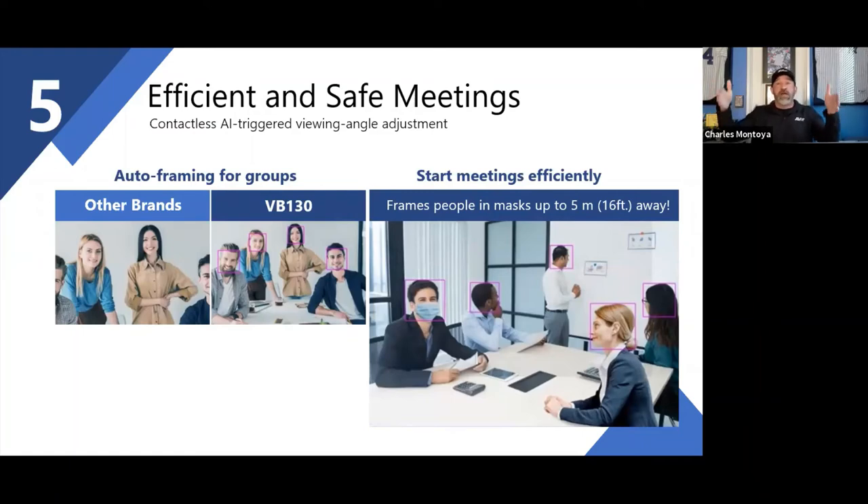Once one person leaves and you have four, the camera repositions everyone into a better position so they're all visible. The goal is to not have to manually zoom, pan left or right — just press one button to start smart framing and let the camera do the rest. Our goal is to have people walk in and not have to think about the technology.